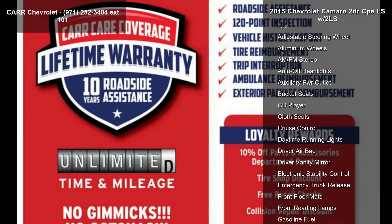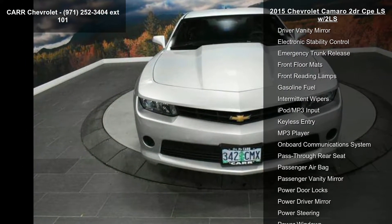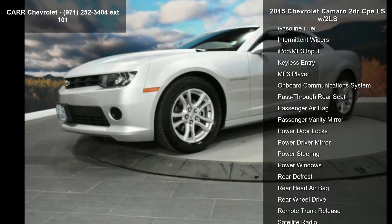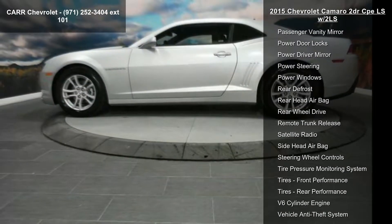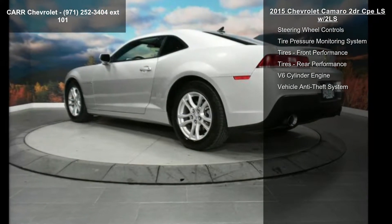Enjoy these notable features: 4-wheel ABS, 4-wheel disc brakes, 6-speed automatic transmission, AC, adjustable steering wheel, aluminum wheels, AM-FM stereo, auto-off headlights, and auxiliary power outlet.